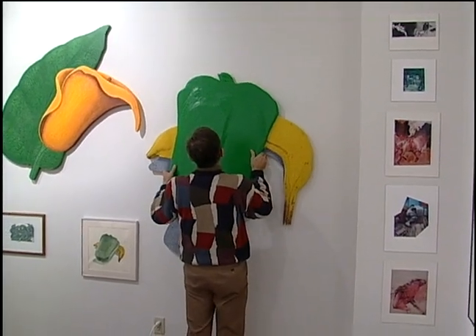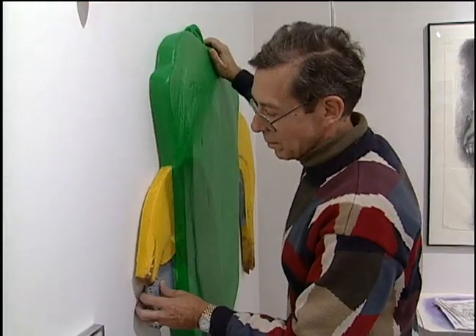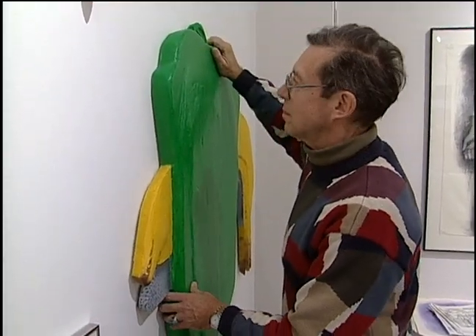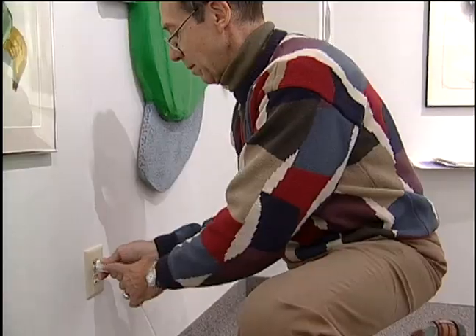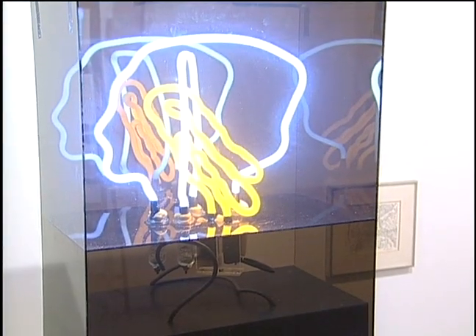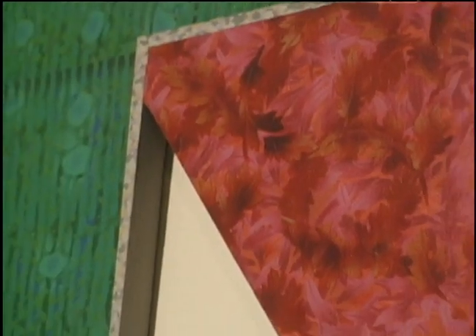I'm interested in looking at the world and its objects. I look at the objects rather than the background — that's why my paintings are shaped. I think part of the artist's role is to open up people's eyes to the fact that everything has a potential for beauty.